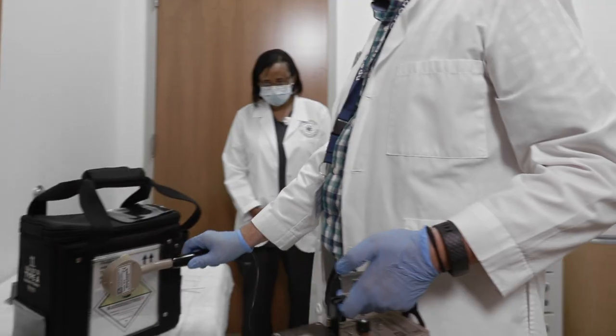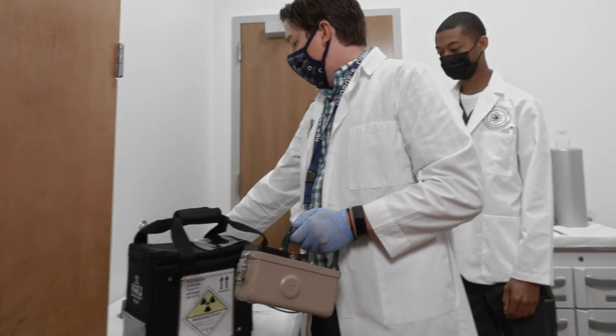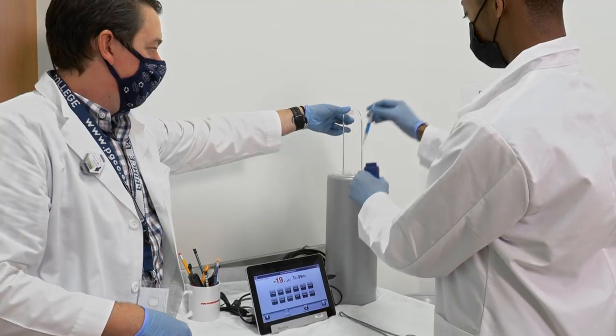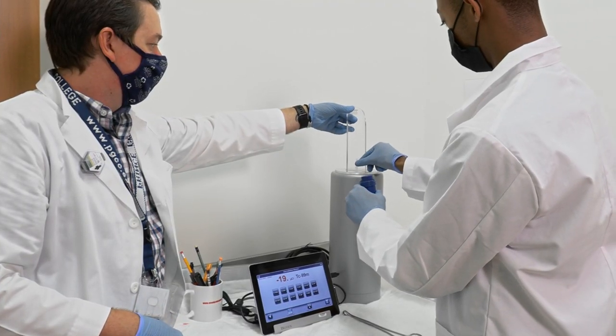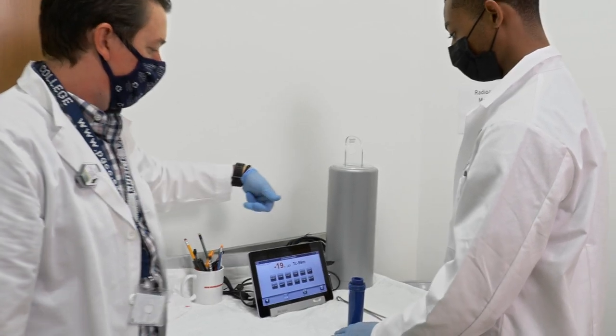Students use these sources to practice dose calibrator testing, geometry testing, linearity testing, and constancy testing. Students can also work with unsealed sources to practice manipulating radioactive doses using syringe shields and minimizing contamination.